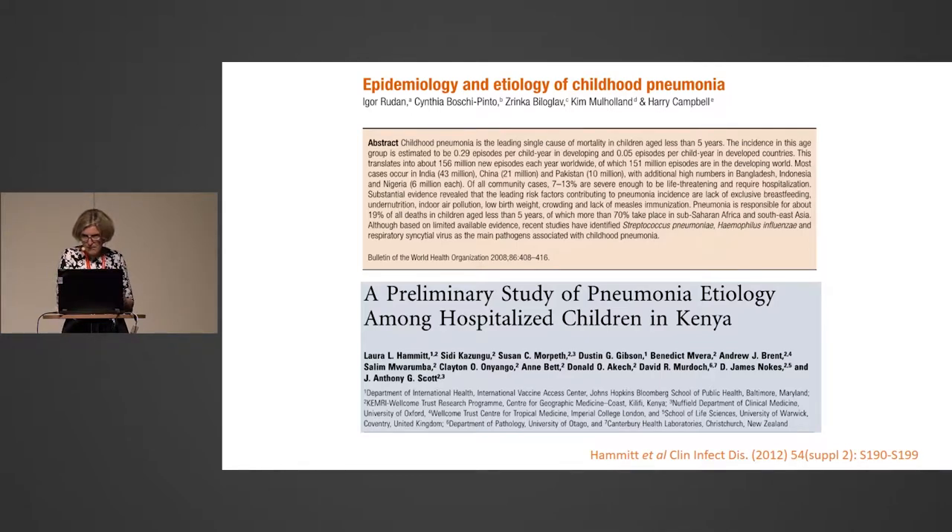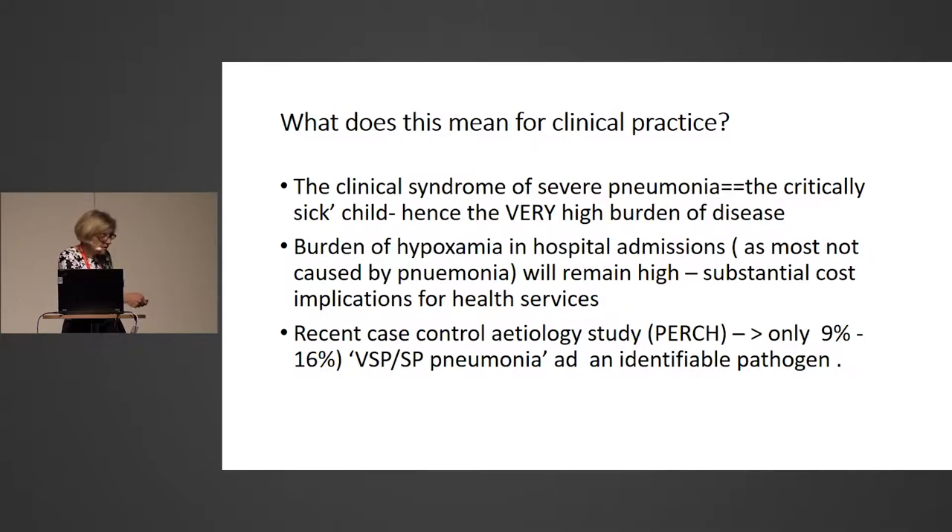In terms of etiology of pneumonia, the multi-centre PERCH study across Africa and Asia looked specifically at bacterial and viral etiology. They concluded that of all children with severe and very severe pneumonia, only 9–16% actually had a pathogenic etiology, meaning roughly 85% had another cause of admission. This huge burden of critically ill children cannot be resolved simply by better vaccines. We certainly can't give all children with pneumonia syndromes oxygen because it's simply not available.